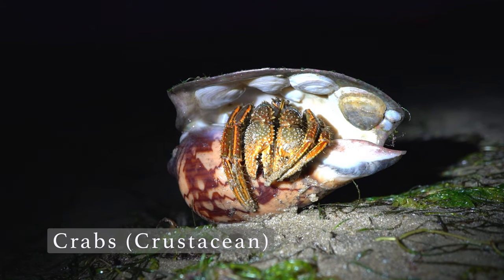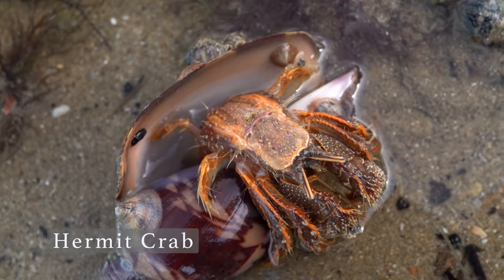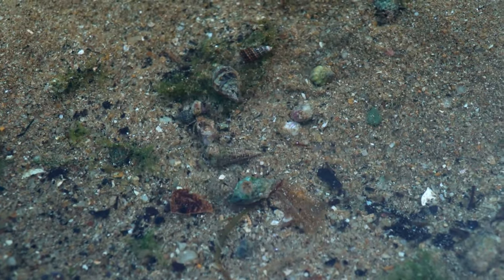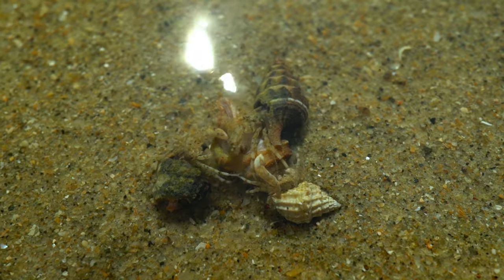Now meet the hermit crab. Unlike snails, hermit crabs don't grow their own shells. They have adapted to finding empty shells and reusing them as their own shelter. As they grow, they would have to find bigger shells to move into. As you can see, the housing market in Singapore is very competitive.